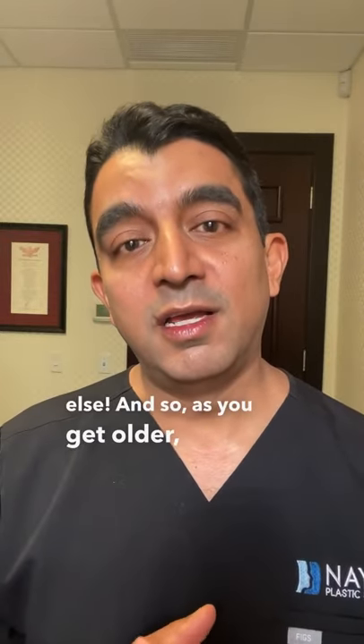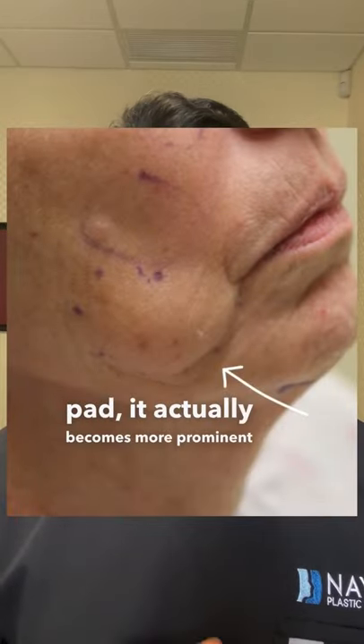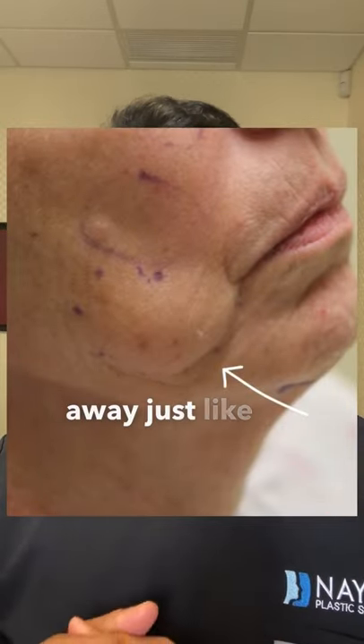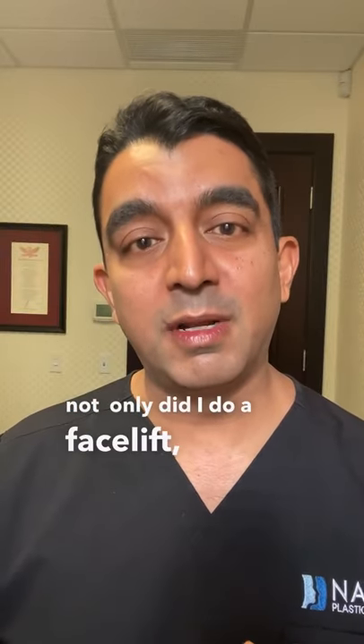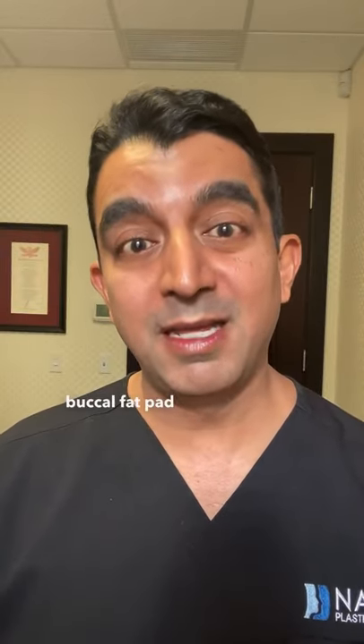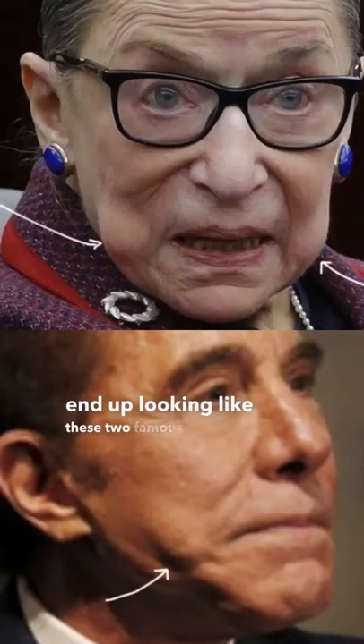And so as you get older, if you have a big buccal fat pad, it actually becomes more prominent as the rest of the face shrinks away, just like in this patient. To treat this patient, not only did I do a facelift, but I also removed her buccal fat pad in middle age. If you fail to do that, you end up looking like these two famous examples.